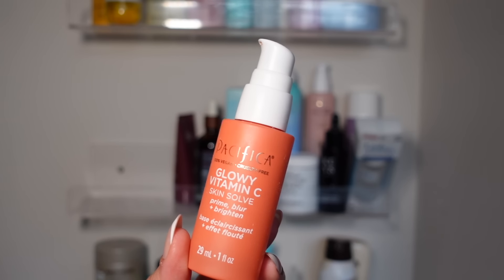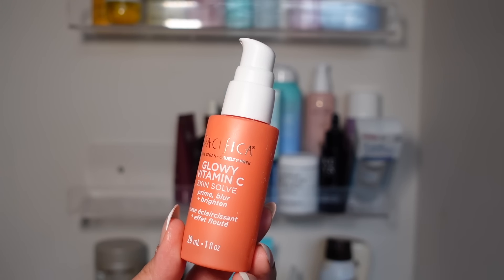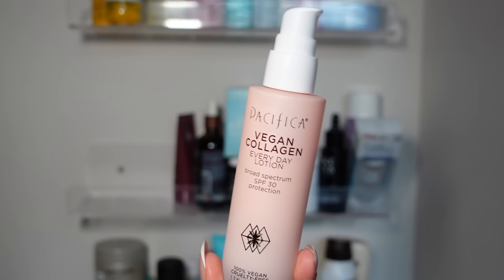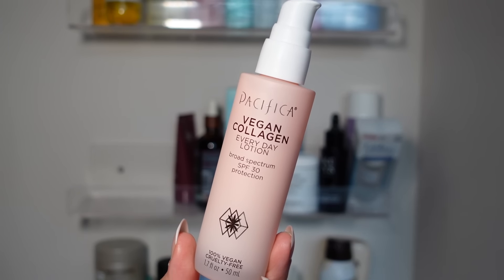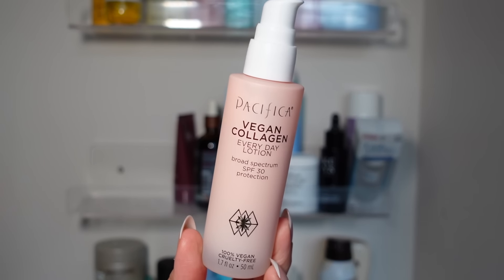I love Pacifica, but some products can make me break out. The Glowy Vitamin C line is my mom's favorite so I'm going to give it to her. The Vegan Collagen line from Pacifica is my favorite — specifically the Everyday Lotion SPF 30. It's beautiful, looks great under makeup, doesn't pill, and makes your skin look so glowy without that greasy feeling. I love this for every day.